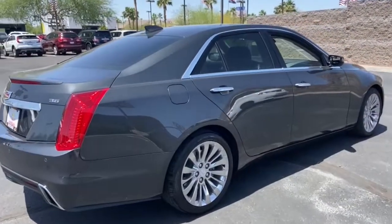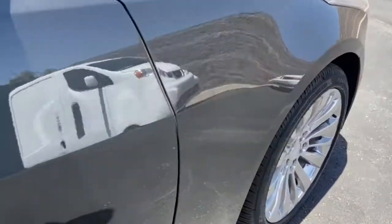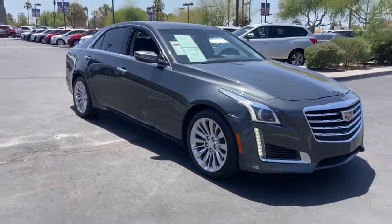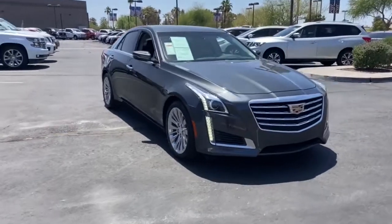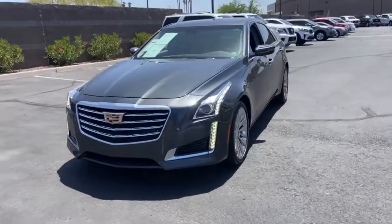The following are some of this vehicle's highlighted options: Panoramic Roof, Sun Moon Roof, Navigation System, Keyless Entry, Satellite Radio, Keyless Start, Lane Keeping Assist, Premium Sound System, Heated Mirrors, and Power Passenger Seat.